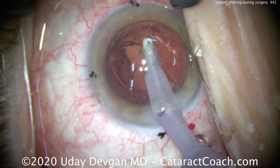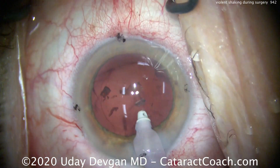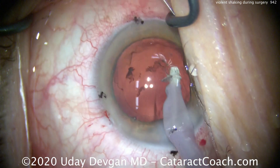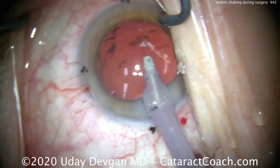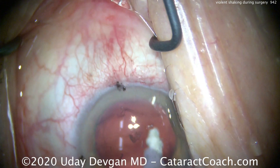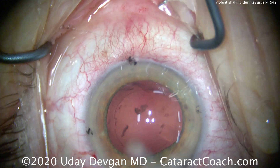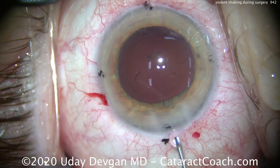If the patient is still alert enough to understand your voice, do not yell at the patient. Do not scold the patient. This is the patient's best effort. Tell the patient you're doing a great job. Looks good — you're so good, everything looks fine. That encouragement will help you a lot more than anything else. So we've cleaned up the capsular bag.